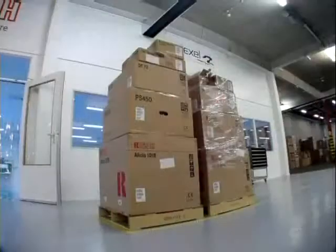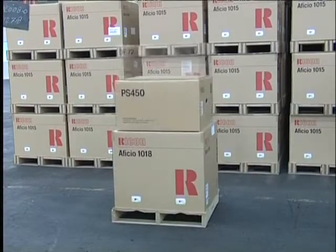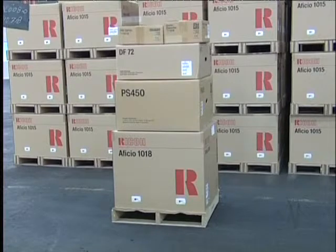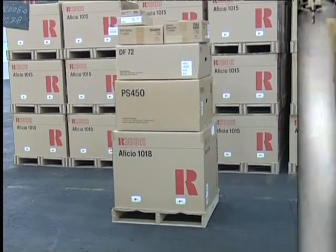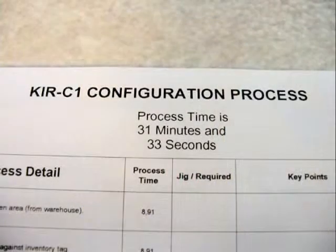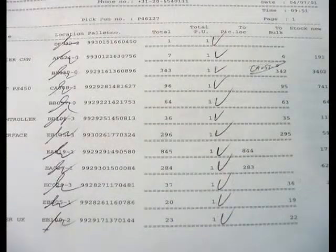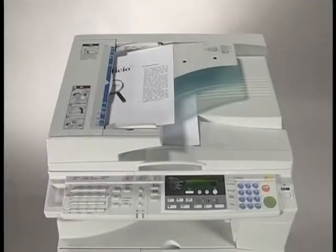A new configuration concept was developed for easier handling of the variety of options with digital products. Instead of sending the machine and its options separately, Ricoh is now able to offer a complete solution. At CCC, products are pre-installed according to a customer's order and delivered as one complete machine ready for use.